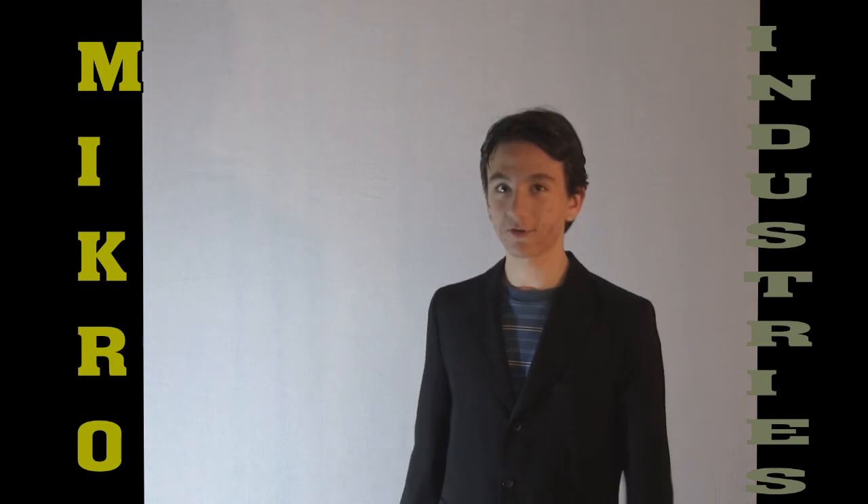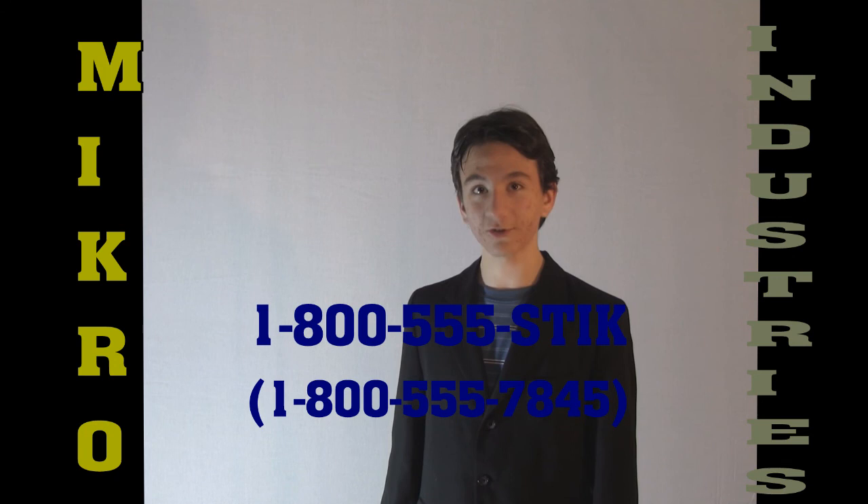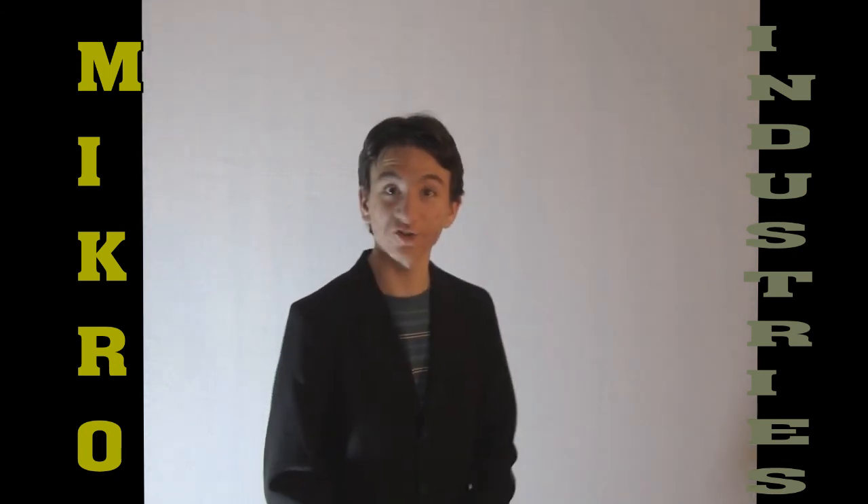To order Orcalev, call 1-800-555-STICK. That's 1-800-555-STICK. Operators are standing by.